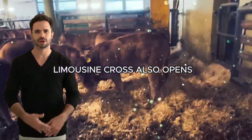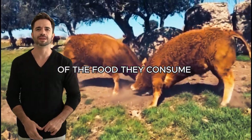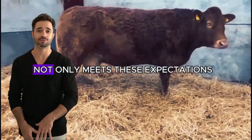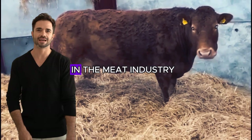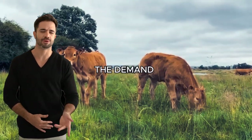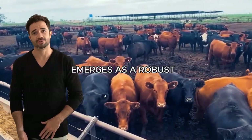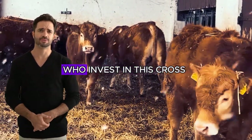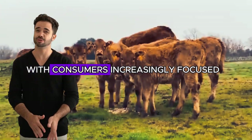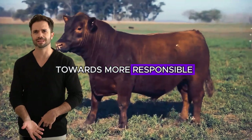The Aberdeen Angus × Limousin cross also opens opportunities for farmers looking to differentiate themselves in the market. Today's consumers are increasingly interested in knowing the origin of the food they consume and seek products that offer added value — whether in terms of quality, sustainability, or animal welfare. The meat produced by this cross not only meets these expectations, but exceeds many current industry standards. This cross is not a passing trend; it is a genetic solution that offers concrete and lasting benefits. Producers who invest in this cross will hold a powerful tool to face the challenges of tomorrow while ensuring a competitive position in an ever-evolving market.